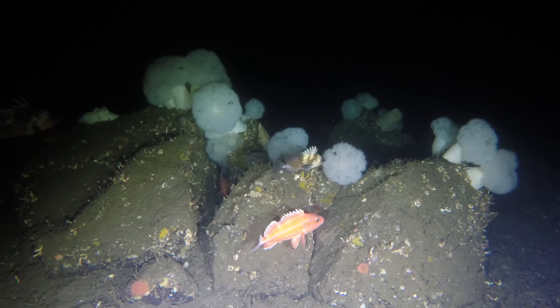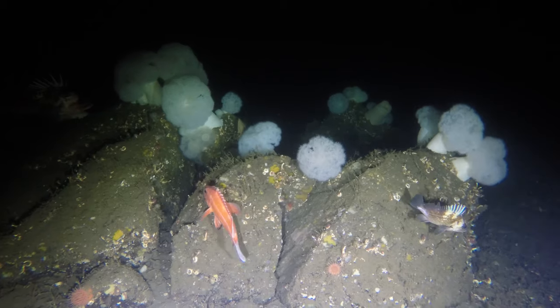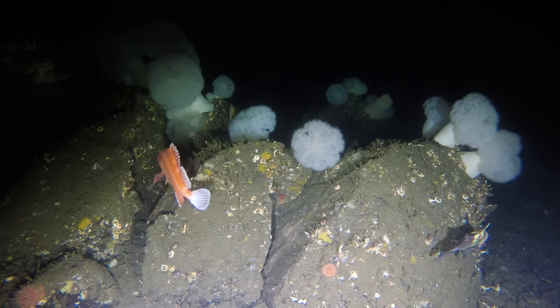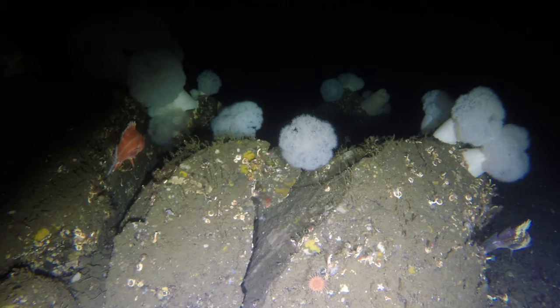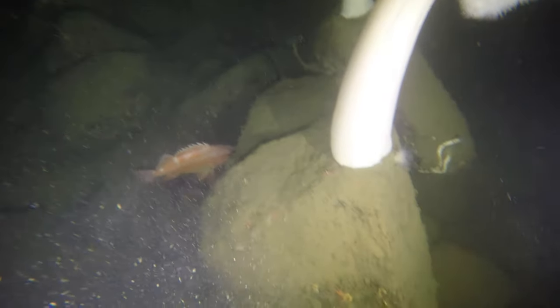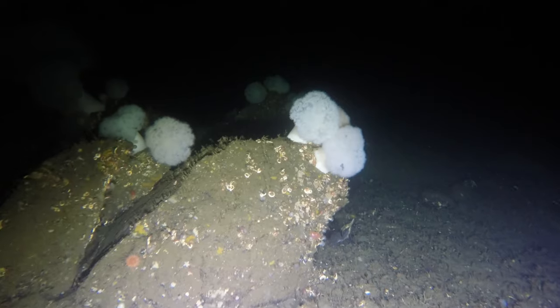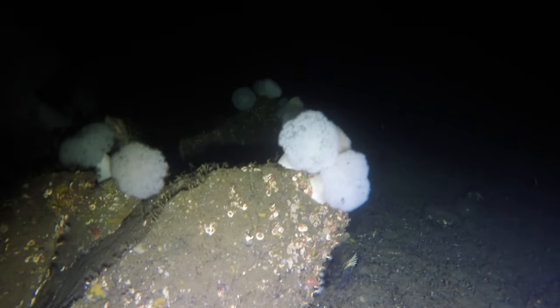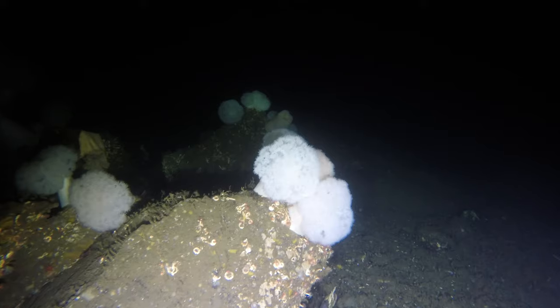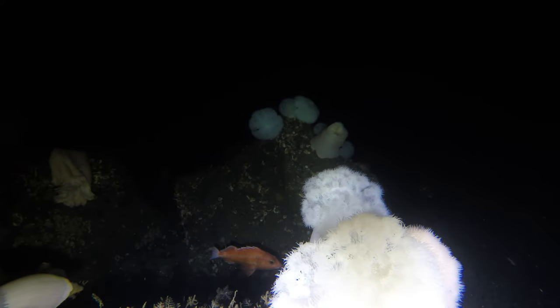Yellow-eyed rockfish can get very old and have been documented at 118 years of age. They are sometimes referred to as red snapper and are one of the largest rockfish found in BC waters. Juveniles of this species have two horizontal white stripes along their sides that will disappear as they grow and age. They prey on other rockfish, herring, sand lance, flatfish, and crustaceans. I can never get over their bright, brilliant orange coloration — they seem totally out of place in comparison to the rest of the creatures that they share this habitat with.